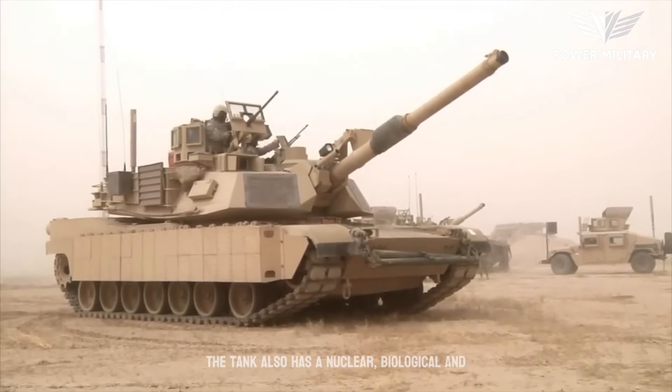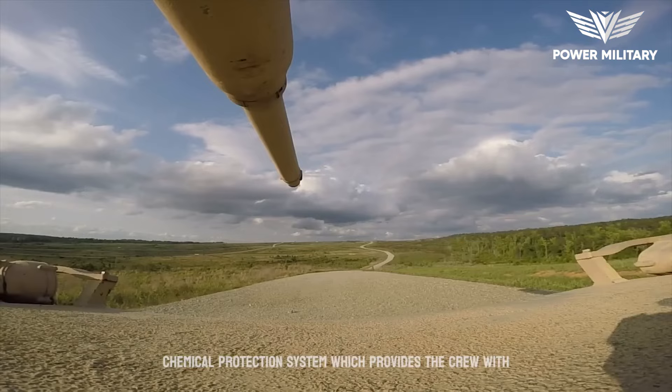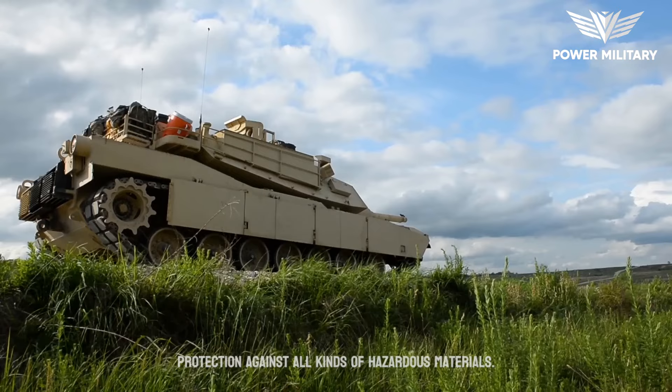The tank also has a nuclear, biological, and chemical protection system, which provides the crew with protection against all kinds of hazardous materials.